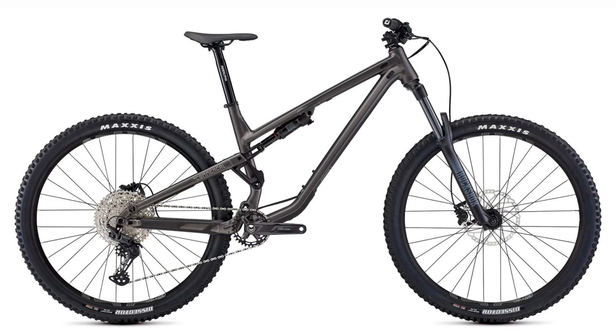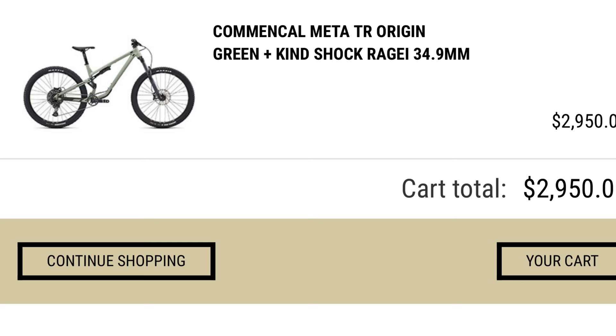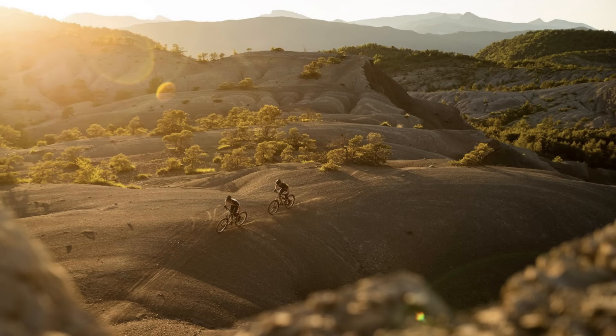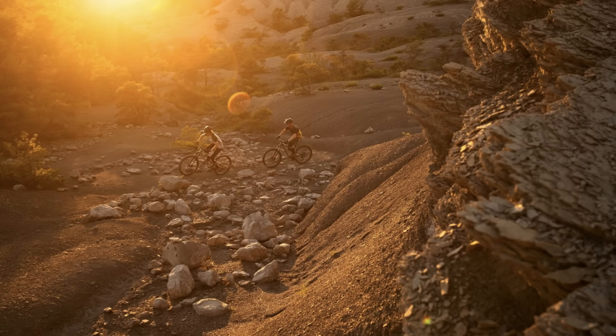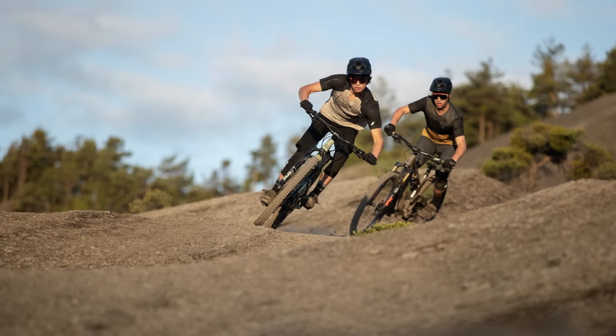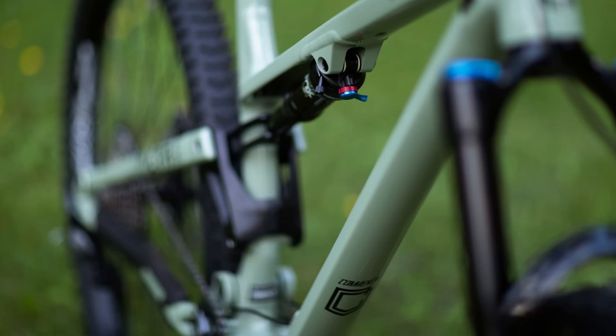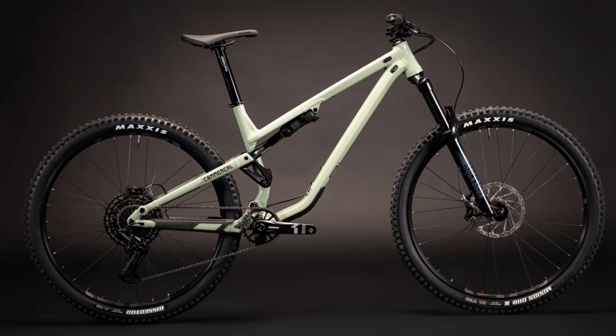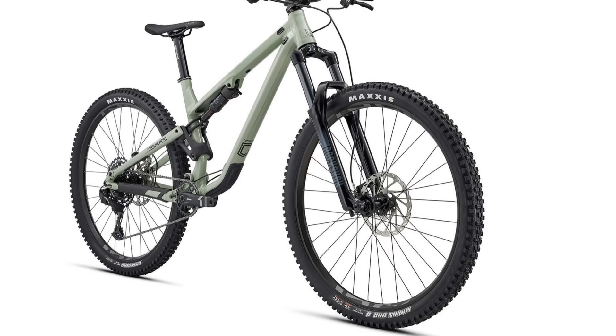At number nine is the Commencal Meta TR Origin. At $2,950 US the Meta is on the higher end of the price scale, but in my opinion it's worth every penny. When Commencal set out to design this bike, their intentions were to make a bike that's nimble and comfortable on the climbs, all while injecting this monster with their downhill DNA. The aluminum frame is the stiffest they've ever made thanks to the double row enduro bearings pressed into the simple and effective linkage.